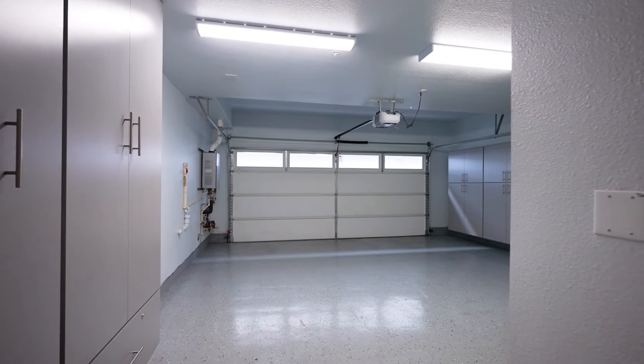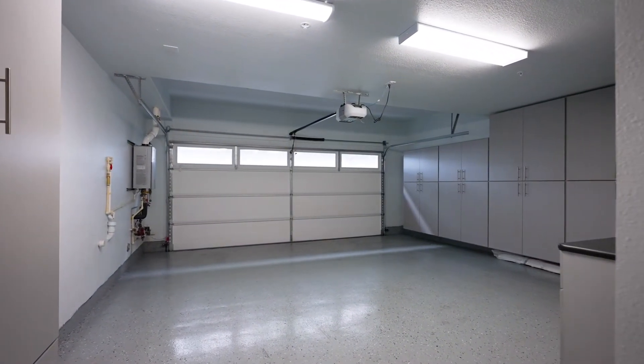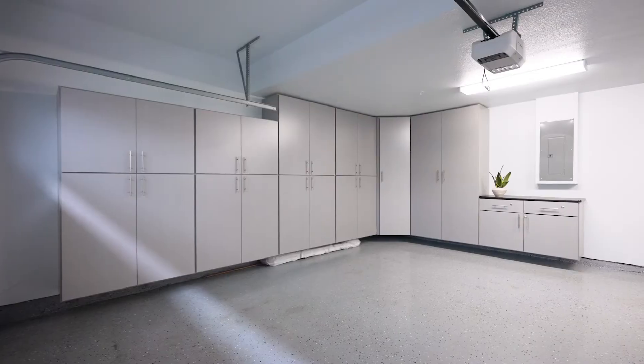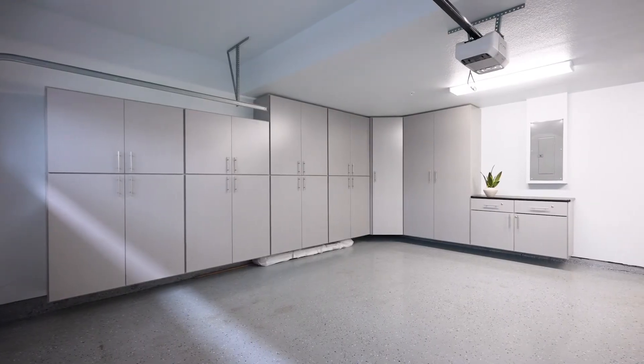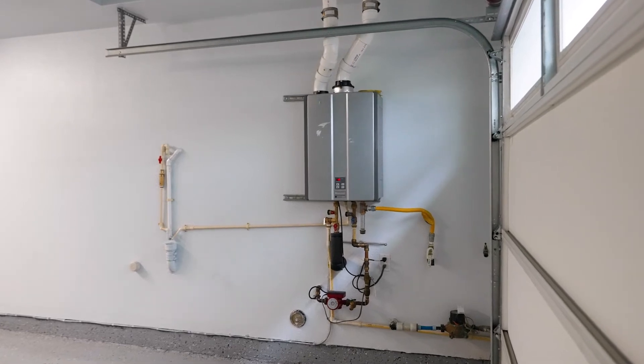We don't normally draw attention to the garage, but you've got to see this one. I'm almost tempted to move into this garage and live here myself. This one comes complete with epoxy floors, custom-finished cabinets, a beautiful paint job, and a tankless water heater.